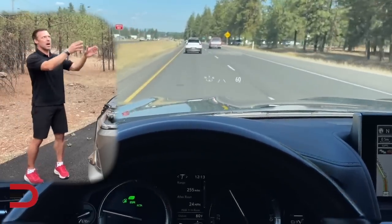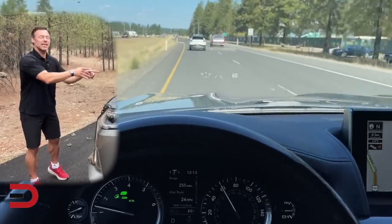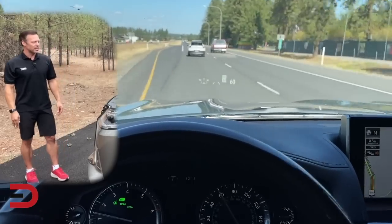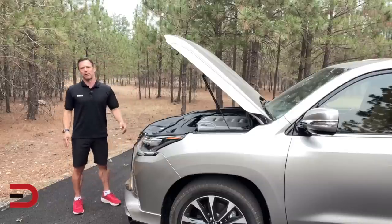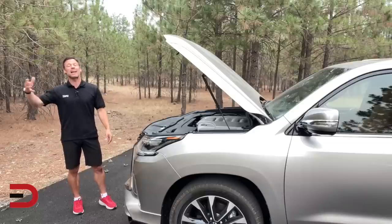Fuel economy is nearly identical to what it was back then: 12 city, 16 highway now versus 12 city, 17 highway in 2014. Full-time four-wheel drive is standard, as it was back then. In the end, fuel economy will continue to be the speed bump for a number of customers, when there are so many other vehicles out there that are much more fuel efficient.